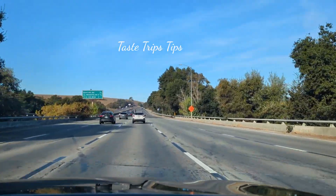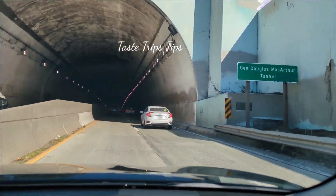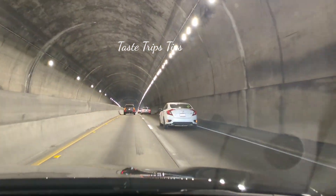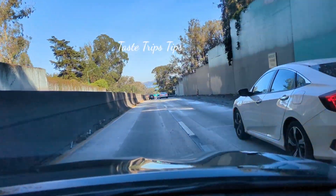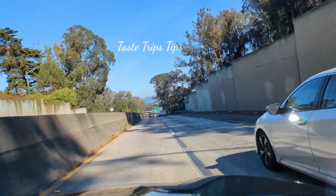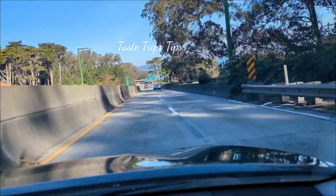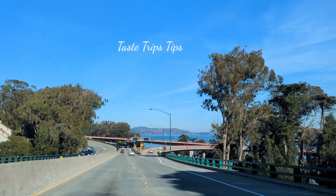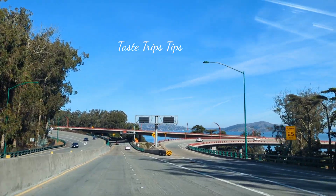This is the Golden Gate Bridge. There is a Golden Gate Bridge on the inside — this is a tunnel. We are going to take the Golden Gate Bridge.